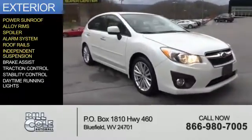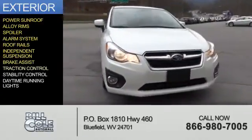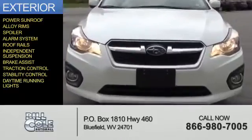Roof rails, independent suspension, brake assist, traction control, stability control, and daytime running lights.